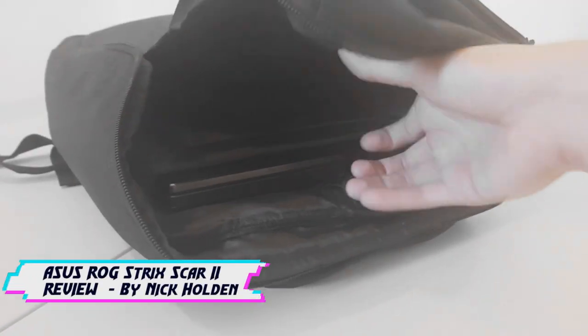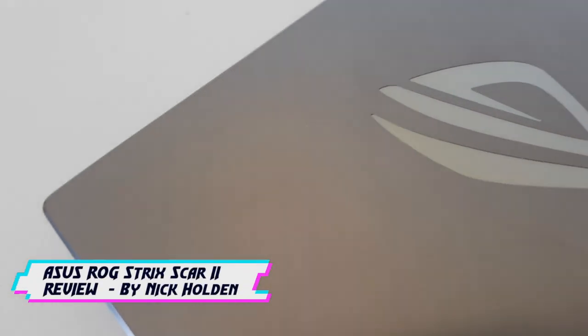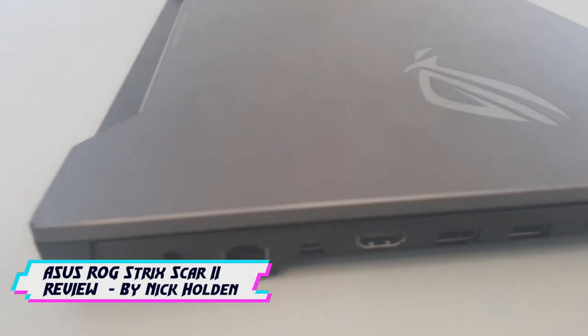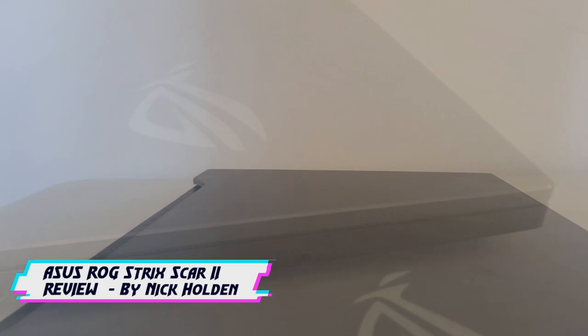Over two weeks ago, the Asus ROG Strix Scar II GL504 arrived on my desk, ready for review. After catching my breath from reading the name out aloud, I opened the backpack and pulled out this neat yet hardy piece of equipment. Curiosity struck as the sleek gunmetal brush design left me wondering what was under the hood.